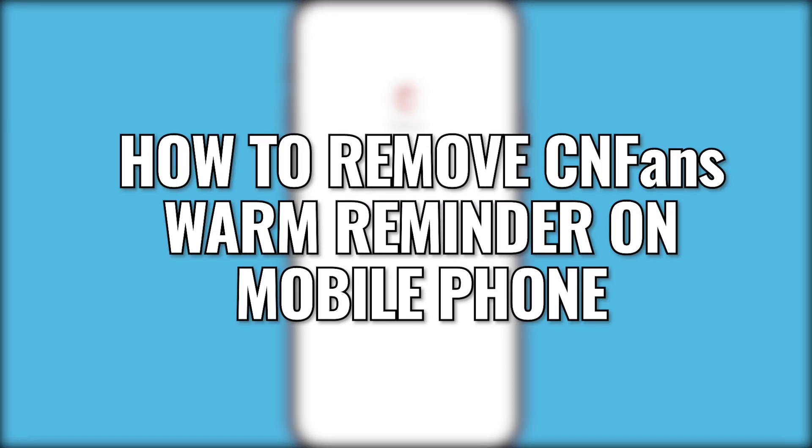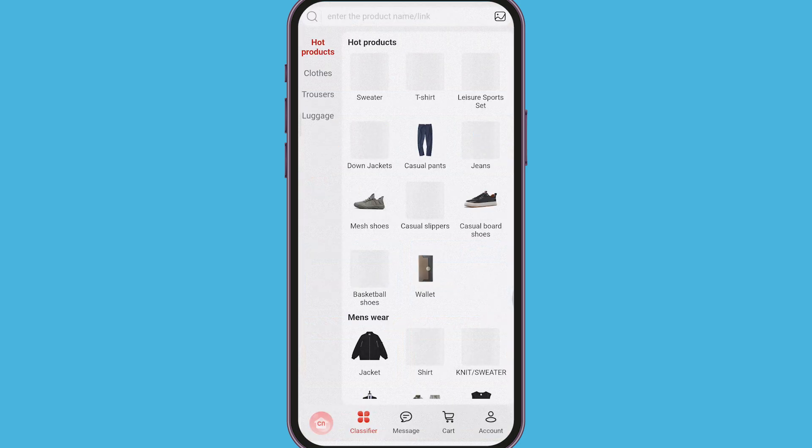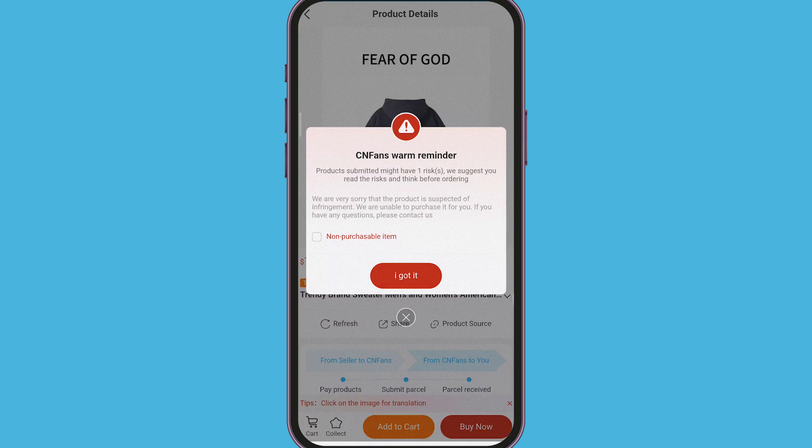Hey guys! In this tutorial, I'll show you how to remove the CN Fans Warm Reminder popup on your mobile device. To begin, open the CN Fans app on your mobile device. Try to select a product and you'll notice that a Warm Reminder popup appears, preventing you from proceeding.